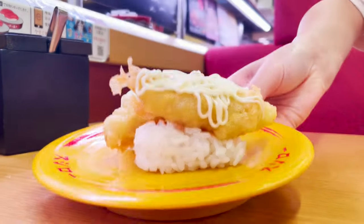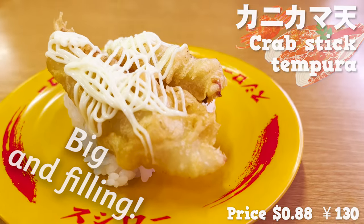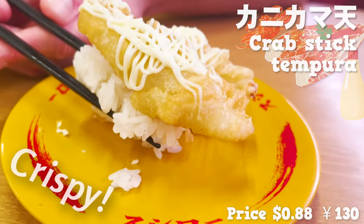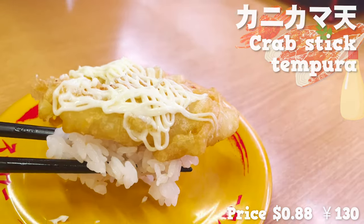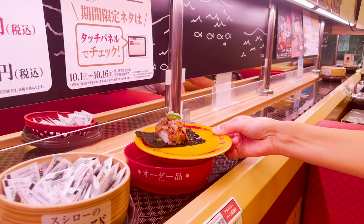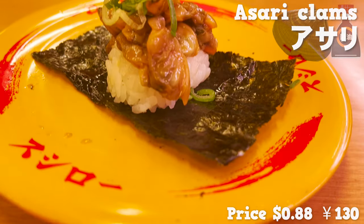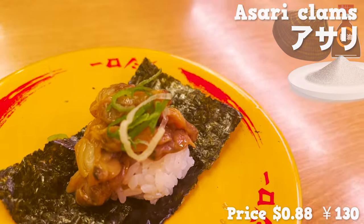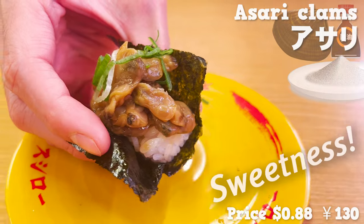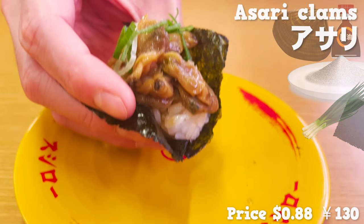Next, sushi with tempura on top — this tempura is crab stick. It's big and filling, topped with mayonnaise so you don't have to put anything on. The crispy texture is fantastic and it has a crab-like flavor — almost as if I'm eating real crab. Next, this sushi is topped with asari clams seasoned with soy sauce and sugar. It has plenty of asari clams, almost overflowing. The plump asari clams have sweetness and go perfectly with the rice. The seaweed and green onion add a good accent.